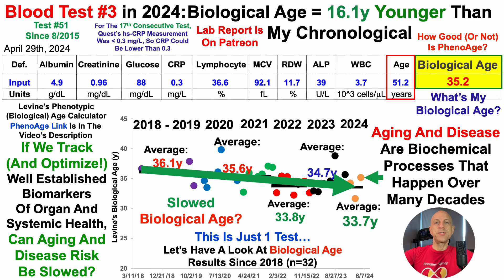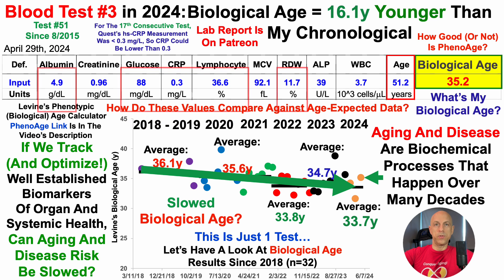What I haven't yet shown is how good or not this calculator is. I covered that in an earlier video, so I don't want to go through that again. But I want to use a different approach to show how good or not this calculator is — by looking at how these values compare against age-expected data. To illustrate that, let's take a look at five biomarkers: albumin, glucose, C-reactive protein, percentage of lymphocytes, and the red blood cell distribution width, RDW.